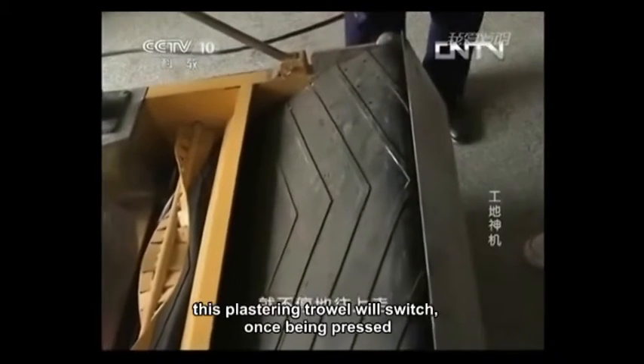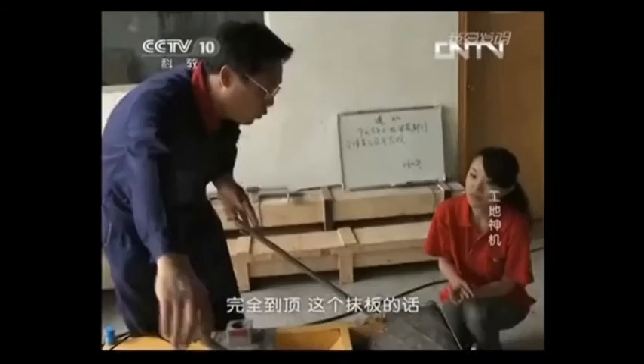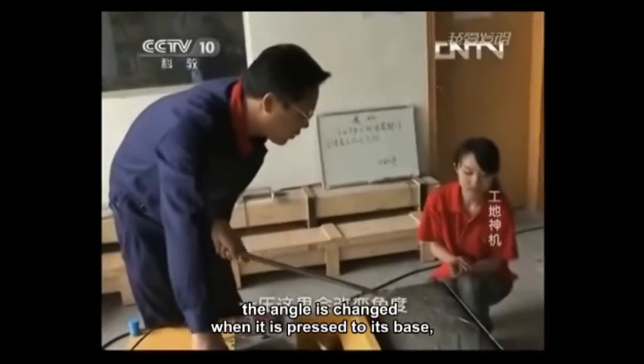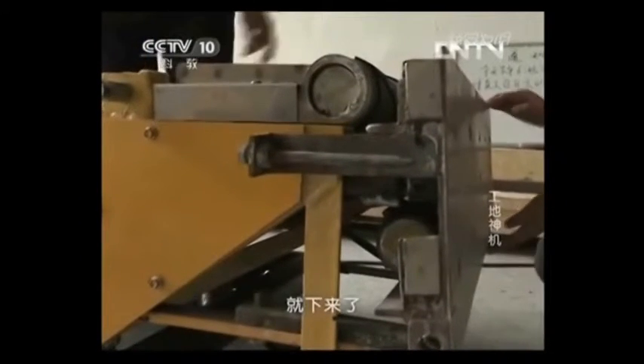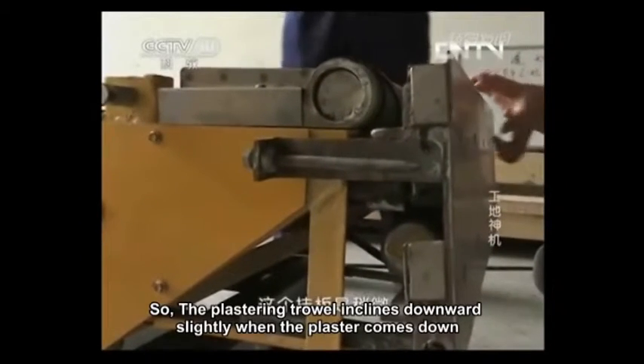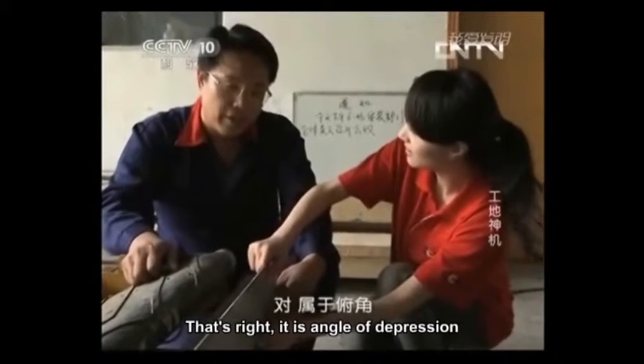This plastering trowel will switch once being pressed. The angle is changed when it is pressed to its base, and the plaster will come down. The plastering trowel inclines downward slightly when the plaster comes down — that's the angle of depression.